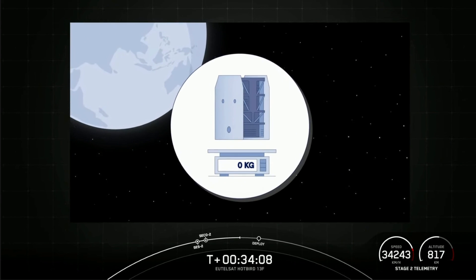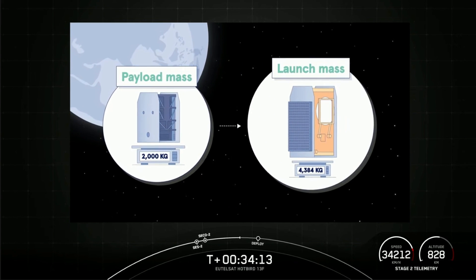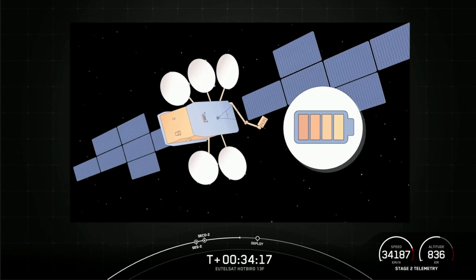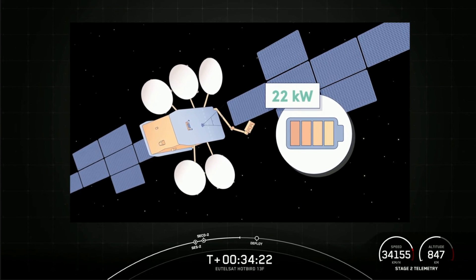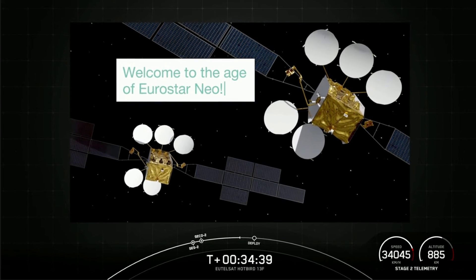Hotbird 13F and 13G both have payloads of more than two tons, but a launch mass of only 4,500 kilograms. With a spacecraft power of 22 kilowatts, they are paving the way to a new era of spacecraft. We're absolutely thrilled to see this innovative platform — the Eurostar Neo — fly for the first time, being operated soon by the Eutelsat fleet. Welcome to the age of Eurostar Neo.